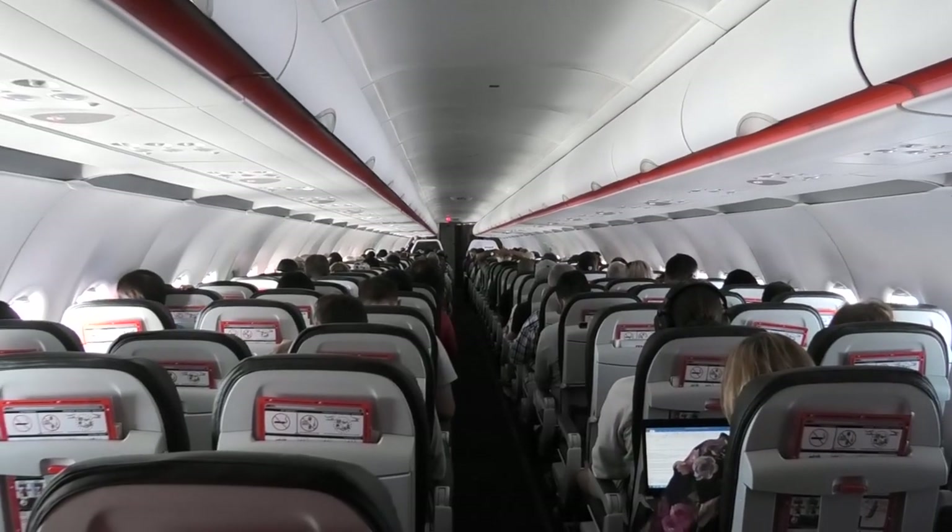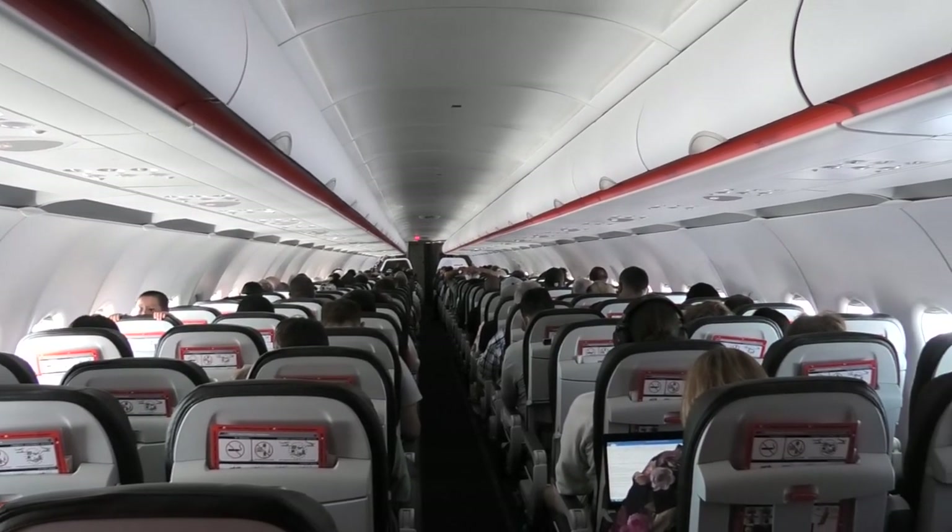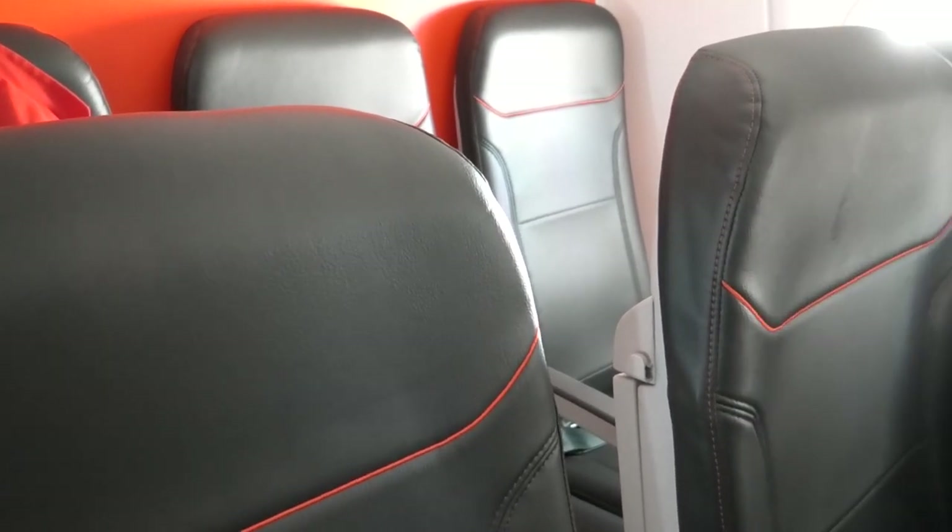The cabin on the A320 is laid out in a standard 3x3 configuration with six seats across. The Jetstar seats are leather, making them both comfortable and easy to keep clean.